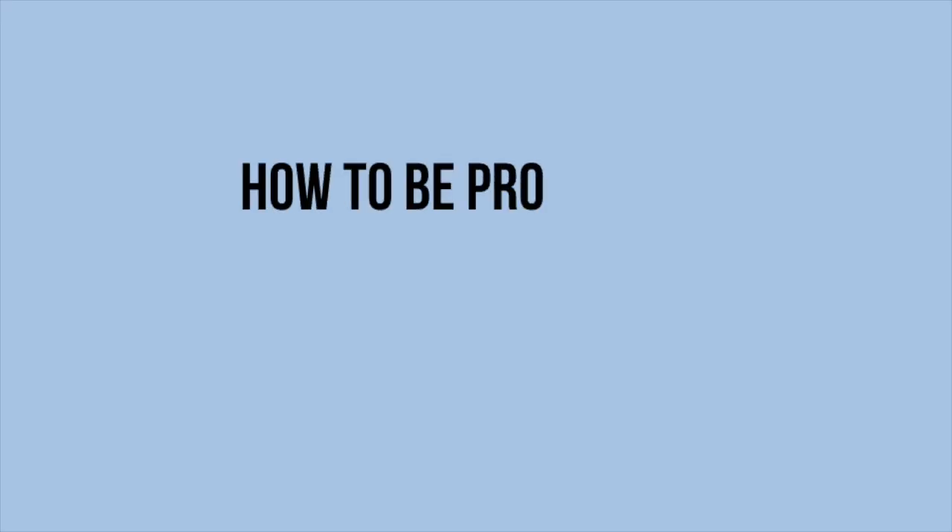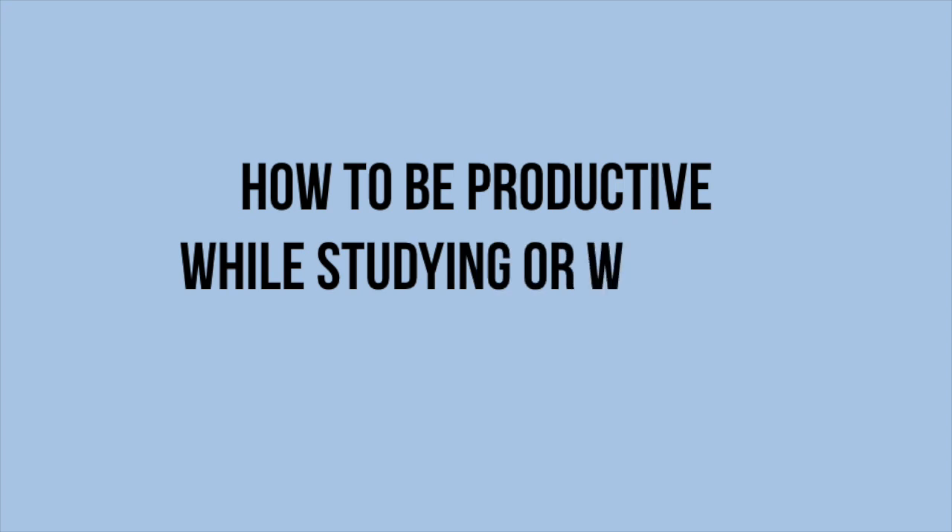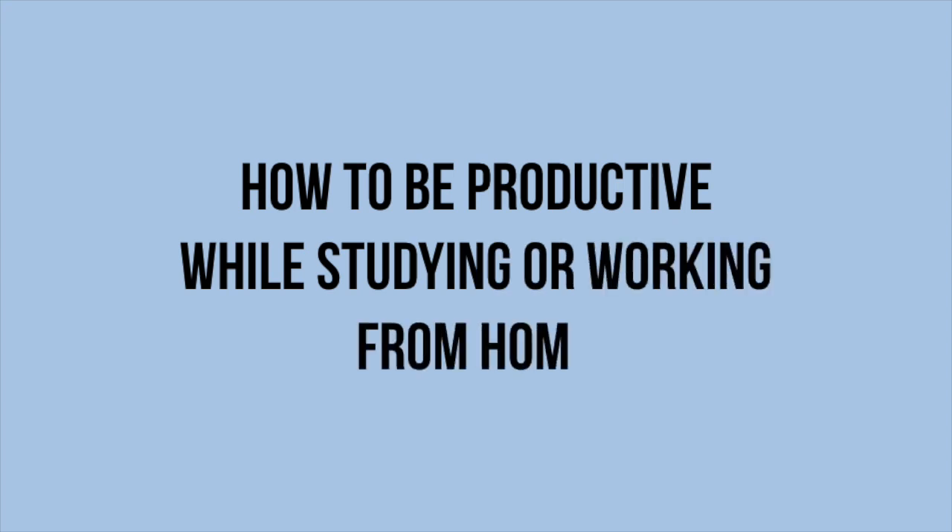Hi everyone, my name is Meher and today's video is going to be some tips and tricks to stay productive while studying or working from home, since we all have some extra time at home these days.